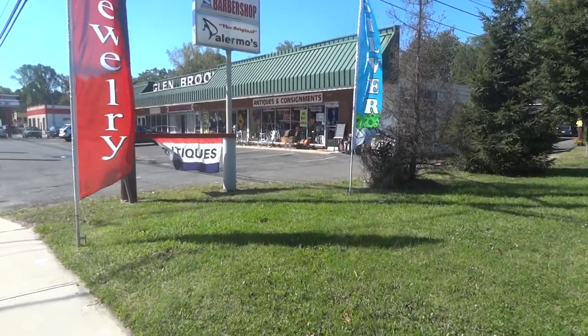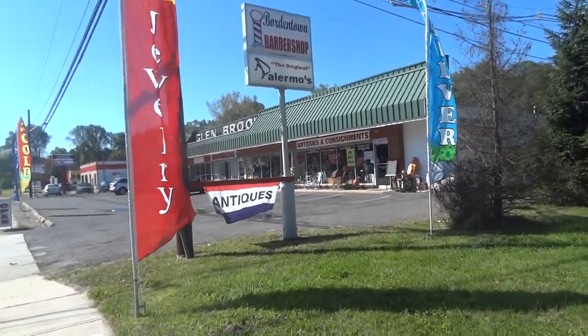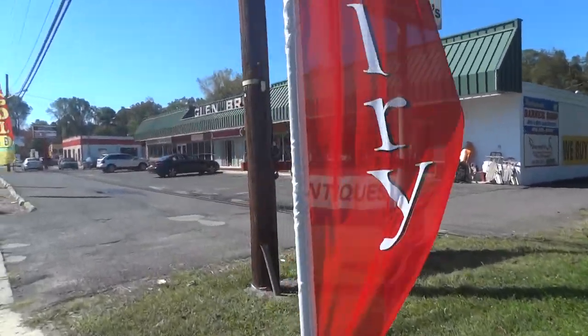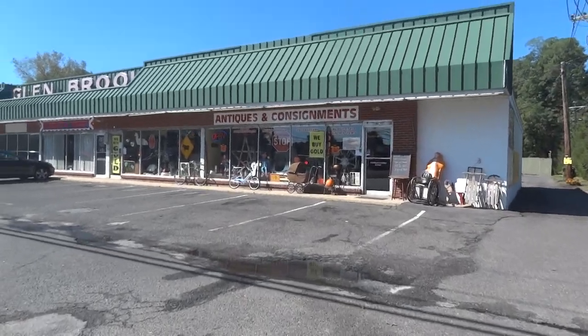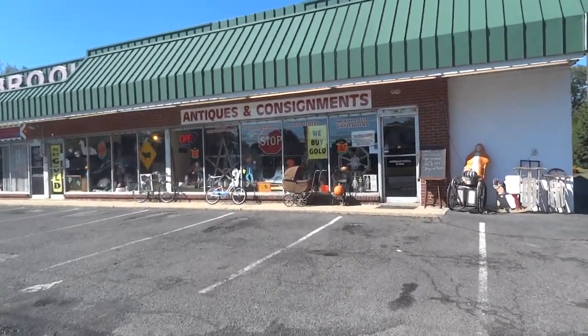Good morning. We're at New Jersey Antiques and Consignments. We're just showing you the outside of the store. We're going to walk around to the parking lot. As you can see in the window, we have a bunch of decorations for Halloween which is coming up.